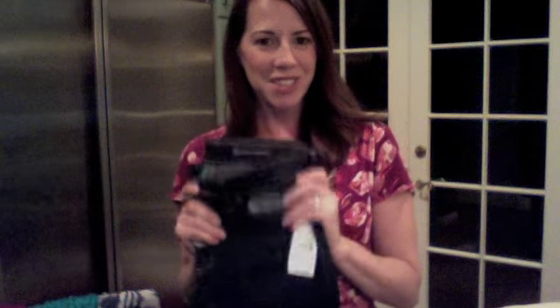All of the AG jeans are made in America. They process the denim using a special wash that uses much less water, so they're doing their part to be more eco-friendly in the manufacturing. I actually chose AG over Joe's Jeans for that reason — Joe's was up at the outlets as well — but I wanted to stay made in America.